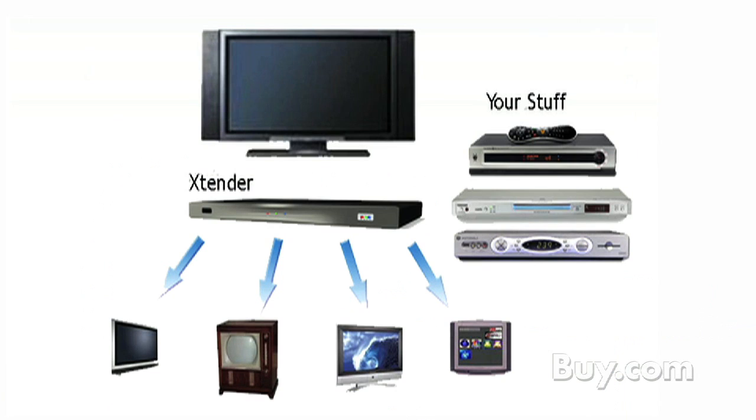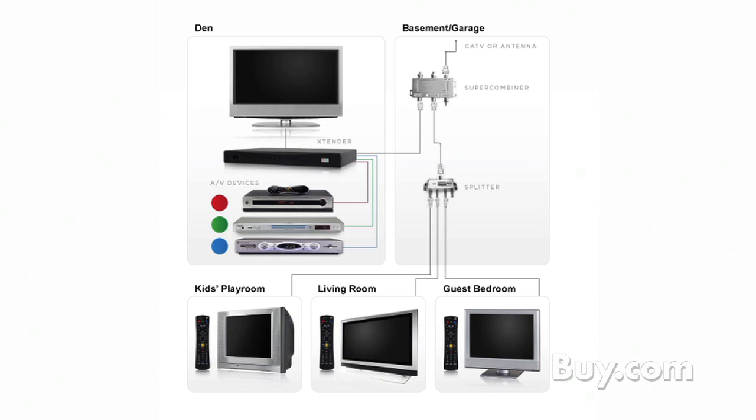It doesn't matter if it's a media center PC, a cable DVR, or a DVD jukebox. My wife's favorite example is the family piece example, where my two daughters have sleepovers on the same night, and they can watch the same on-demand movie from two different TVs in the house with their friends, without bickering with each other. My wife loves it because she can go to her room, watch the same movie on a third TV, and not have to referee the two groups.